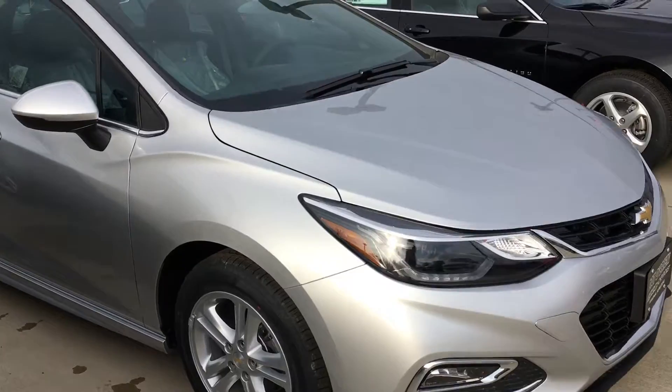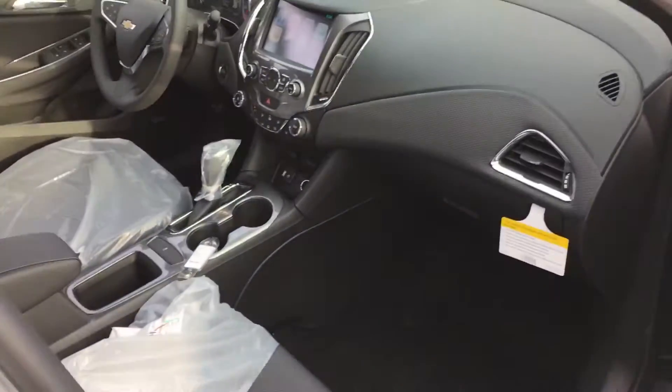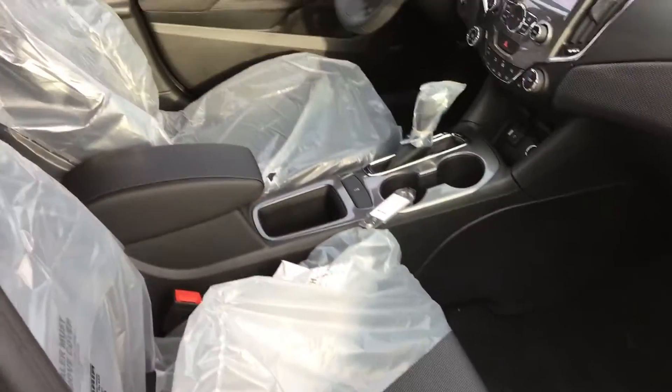Here's one. It's a bright, nice silver color. It does have a black interior. It's cloth trim.